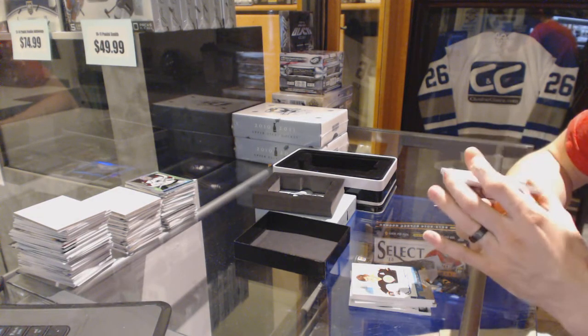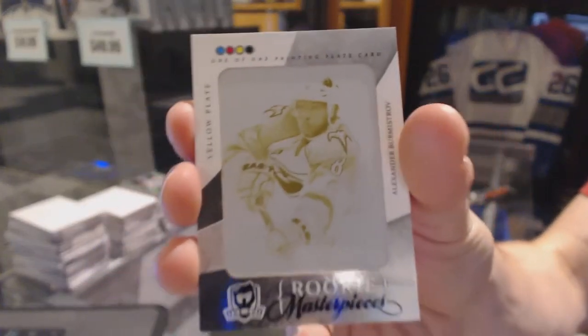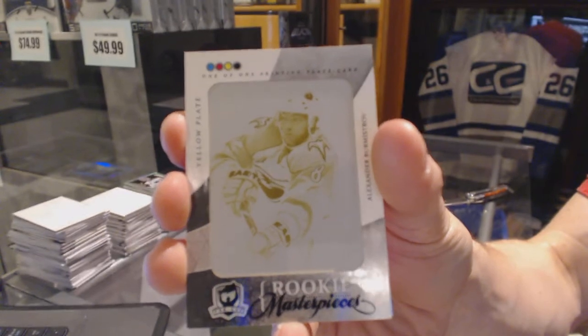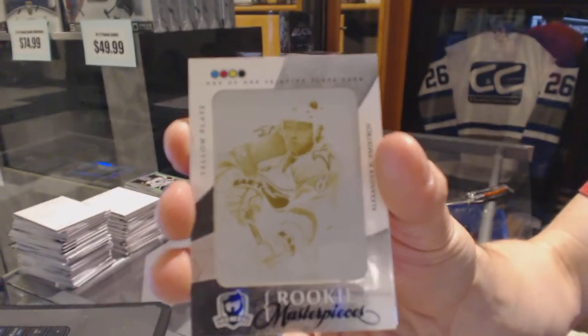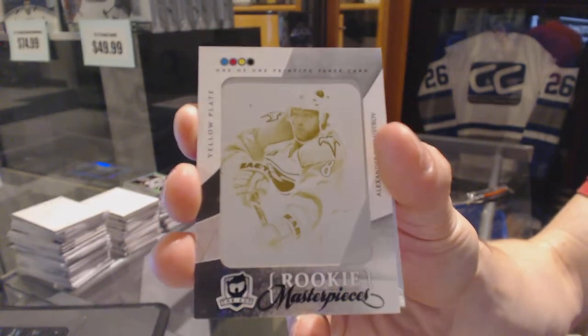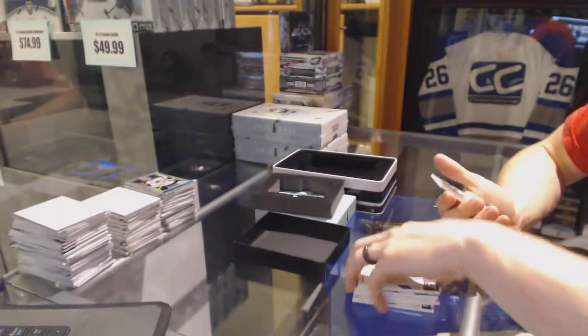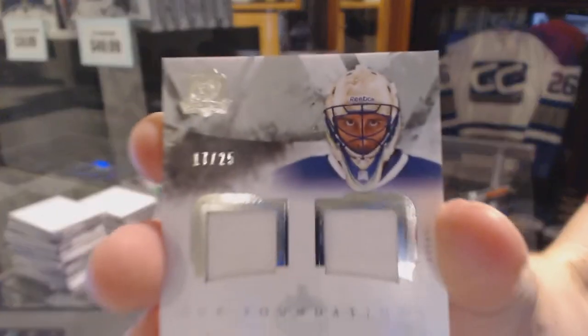We've got a Rookie Masterpieces one-of-one yellow printing plate from SV Game Used for the Atlanta Thrashers, a.k.a. the Winnipeg Jets — Alexander Burmistrov. One of one, Rookie Masterpieces yellow printing plate, Alex Burmistrov.